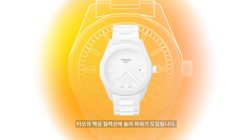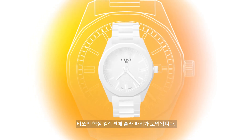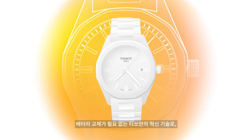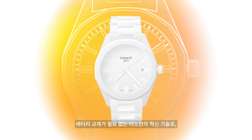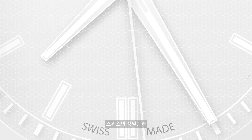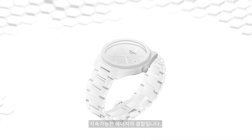Solar power is expanding into Tissot's core collection. What is Lightmaster Solar technology? It's a Tissot innovation that harnesses the power of light, which means avoiding battery replacements. This technology combines Swiss precision with sustainable energy.